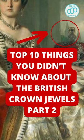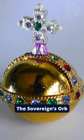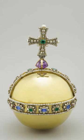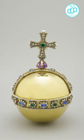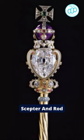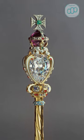Top 10 Things You Didn't Know About the British Crown Jewels, Part 2. Number 1: The Sovereign's Orb. An inherently religious symbol, the orb depicts the Christian world as represented by a globe with a cross mounted at the top. Number 2: Scepter and Rod. Also ornamental items in the collection with overt religious symbolism.